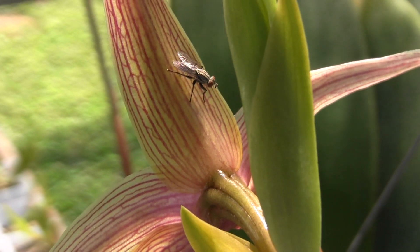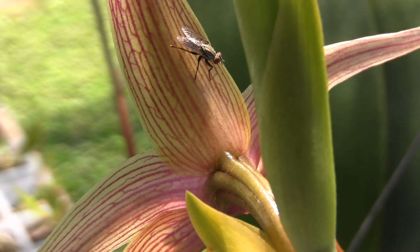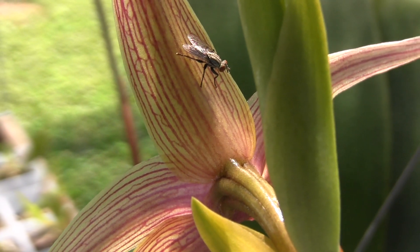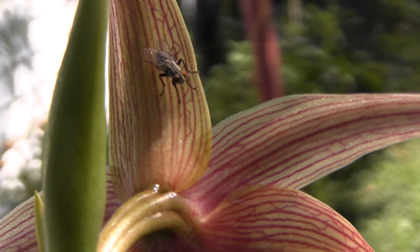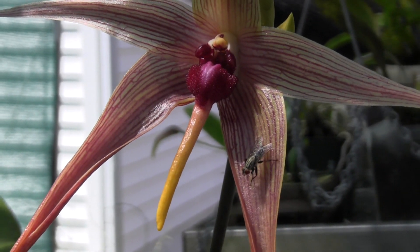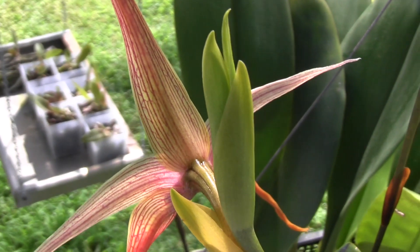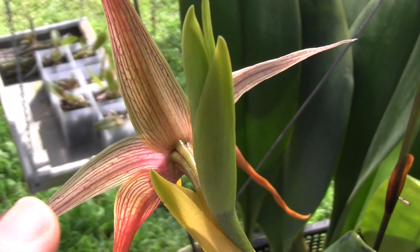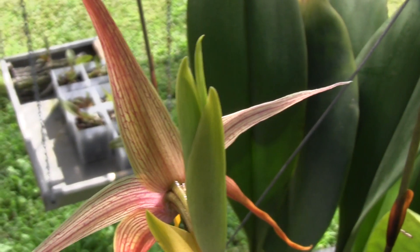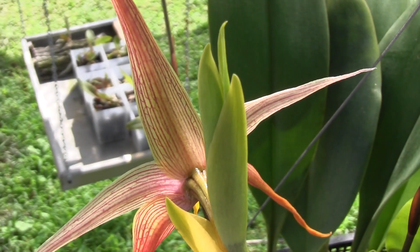This fly is in heaven - it's like he's never smelled anything like it. He's intoxicated by the fragrance - he ain't moving. Echinolabium is a sequentially blooming flower, which means that when this flower drops off, the next one will come up and take its place. You can see the petals of the next flower already poking out of the spike. I don't know how many flowers the spike will produce, but I've heard they can produce up to eight - that would be awesome.